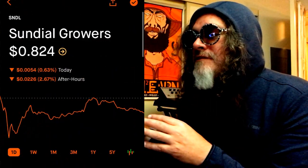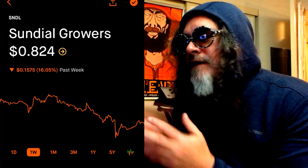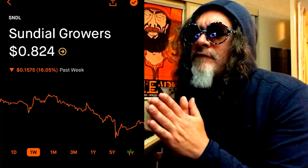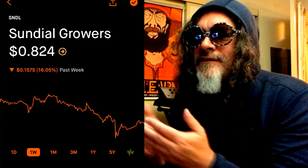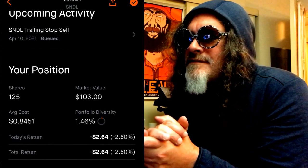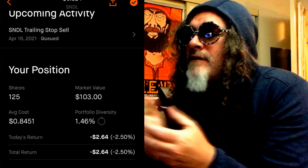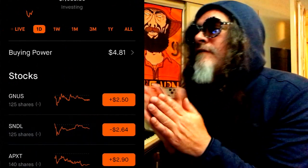Sundial Growers — I sold my shares and it kept going down. So I re-bought in at about $0.84 per share, just 125 shares. I know it's a penny stock, but it's like $103 invested. So if it falls more, whatever. But let's say it does shoot up — eventually I can make some money off of it again.